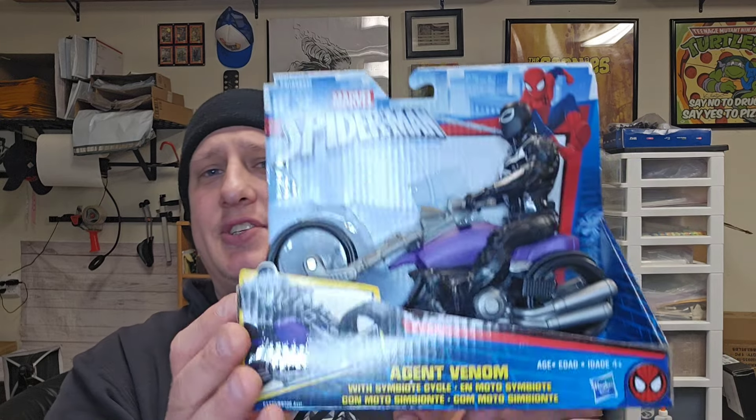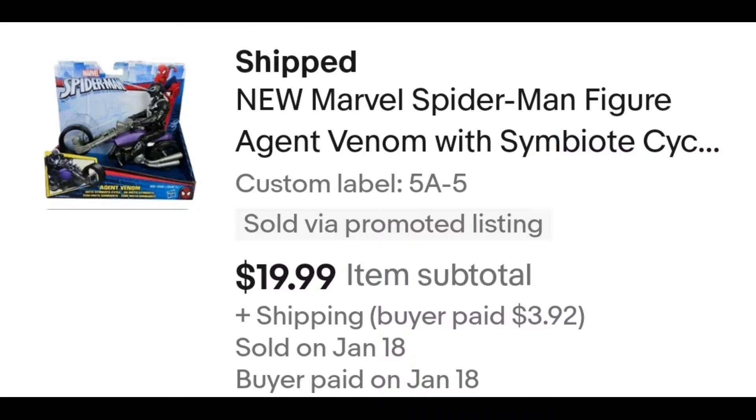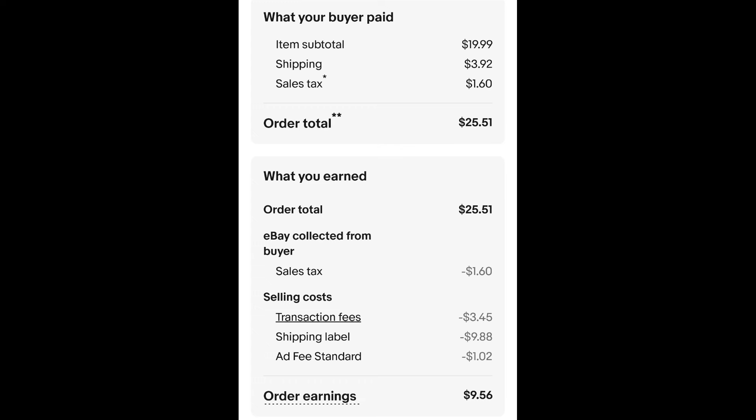Sold this Agent Venom figure. I paid $5 for this, and it sold for $19.99 plus shipping. The buyer is all in at $25.51. I think I had this as free shipping for a while, but decided to charge shipping — the least amount I could — and it cost a lot more than I was thinking to ship it, so after all the fees and shipping, I get $9.56.